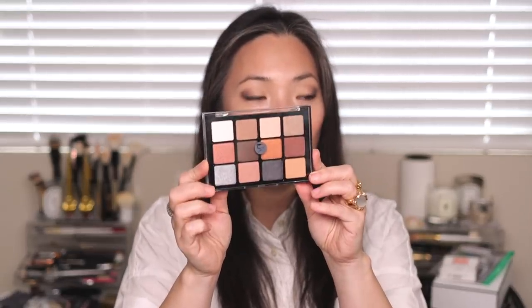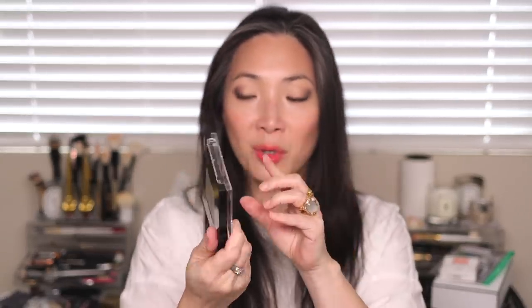I also got the Viseart 12 pan Sultry Muse palette, which is awesome. I think I already have this palette — I know I have the Paris Nudes and I'm pretty sure I have this Sultry Muse too. But these 12 pan Viseart palettes are so beautiful. If I do have this one, I'm going to put it into a giveaway, so definitely stay tuned for that.